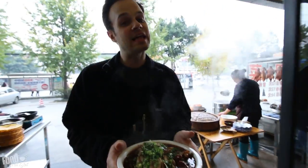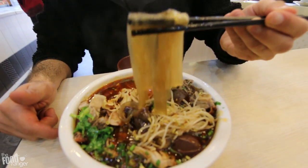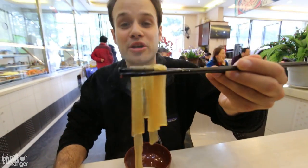Oh my God, and this is a classic Sichuan restaurant. We're going to find a spot. Start off with the classic flavor here.